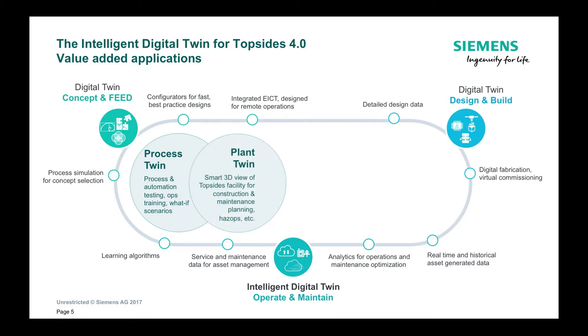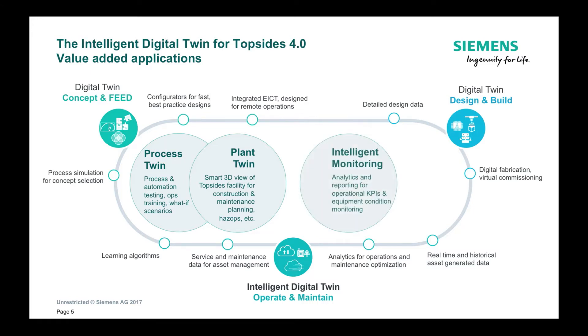You also need a digital twin of the plant — a 3D representation of your entire facility that you can navigate through. But not just navigate: you can also get contextual data that is relevant to you. If you click on a pump, for example, you are able to see the engineering data, the real-time operational data, and the maintenance data related to that. You use that for your field operator training, and if you have a platform that is mostly unmanned, this is of critical importance so that crew can get onto the platform, do the maintenance they need to do, and then move off again.